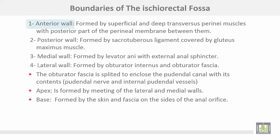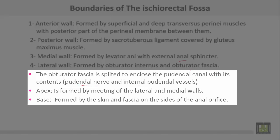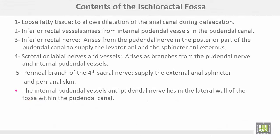The boundaries of the ischiorectal fossa: the anterior wall is formed by the superficial and deep transverse perineal muscles with the posterior part of the perineal membrane between them. The posterior wall is formed by the sacrotuberous ligament covered by gluteus maximus. The medial wall is formed by levator ani with the external anal sphincter. The lateral wall is formed by obturator internus and obturator fascia, which is split to enclose the pudendal canal with its contents — the pudendal nerve and internal pudendal vessels. The apex is formed by the meeting of the lateral and medial walls. The base is formed by skin and fascia on each side of the anal orifice.